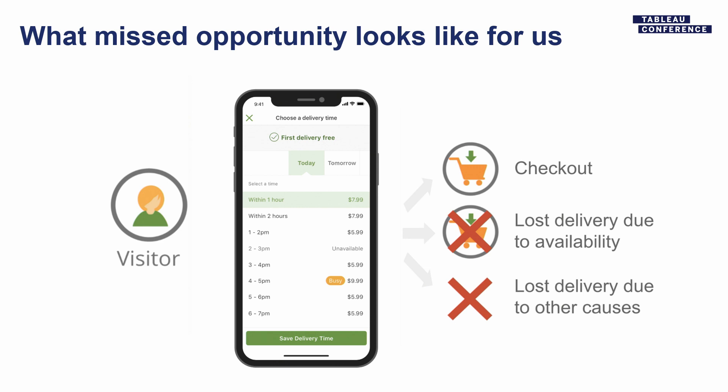So we think about lost deliveries — a customer coming to the site might check out, which is great, or they might not check out because they don't like the delivery options, or for some other reason. At this point we don't actually know why somebody didn't check out. So we have a model that estimates this in aggregate. We know it's pretty good because we have an experimental holdout — we know we roughly have the right quantity of people who didn't check out because of availability, even if we don't know on an individual basis.